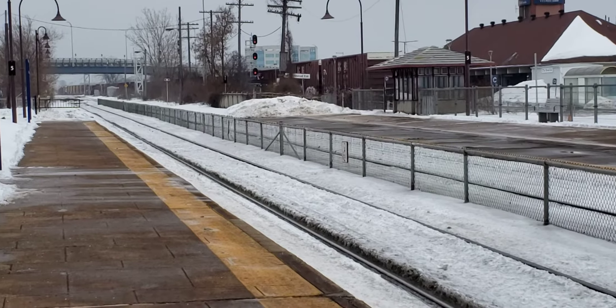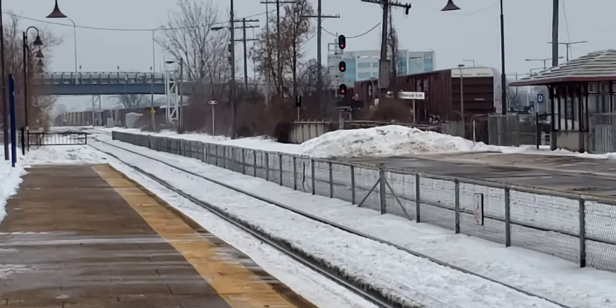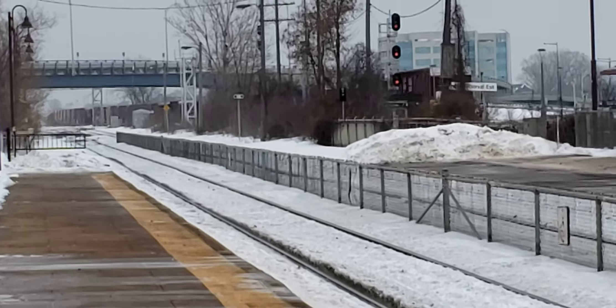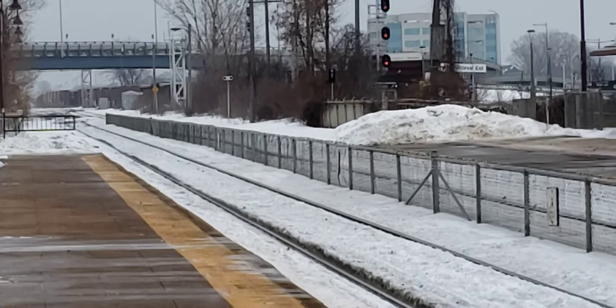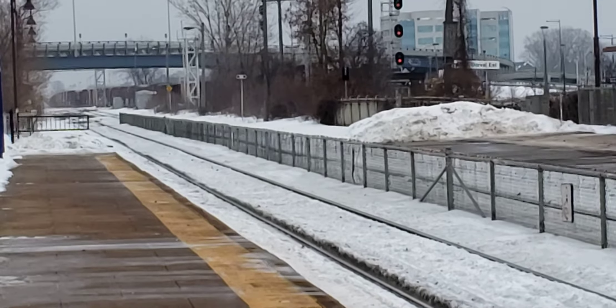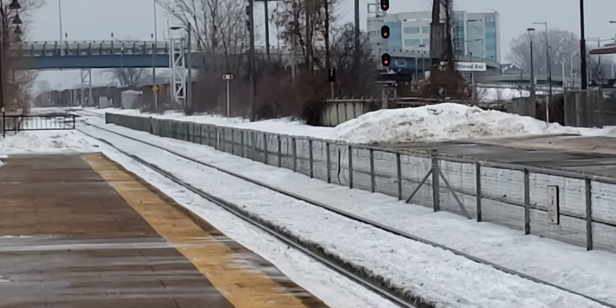So if you like what I do, please subscribe to Cool Trains in Montreal. There it is, going underneath the door valve wraps. Have a good day, bye bye.